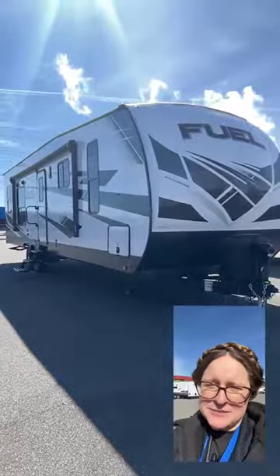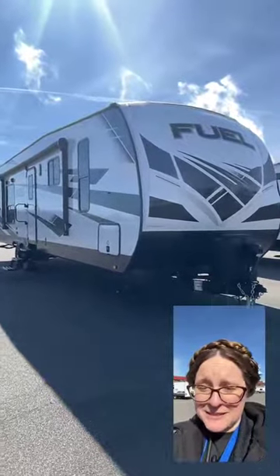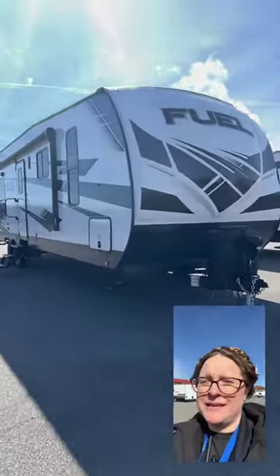A lightweight travel trailer toy hauler that can haul multiple bikes and possibly a golf cart as well — too good to be true? Not with this Heartland Fuel 287.